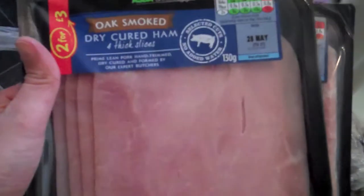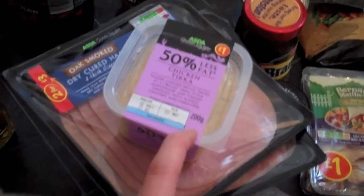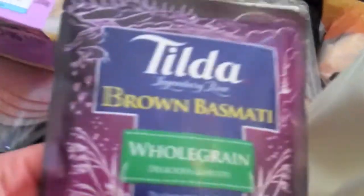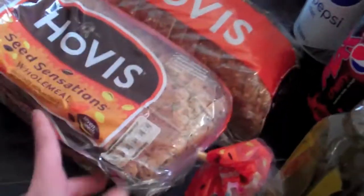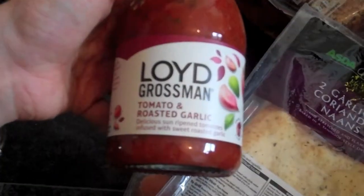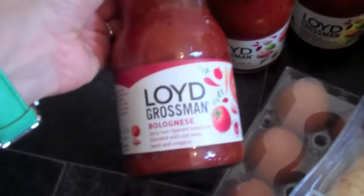Then we got two lots of oak smoked ham for sandwiches and pizza. We got this 50% less fat chicken tikka sandwich filler for Sienna's sandwiches. Got a whole grain pilau rice and just a brown basmati rice. Got some olive oil, two lots of our seed sensations wholemeal bread, 15 free range eggs, two garlic and coriander naan breads, two of these tomato and roasted garlic sauces by Lloyd Grossman, and a bolognese one as well.